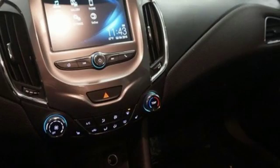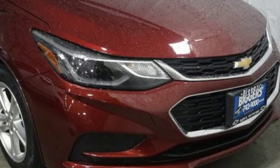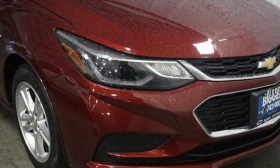Turbo inline four-cylinder engine, aluminum wheels, gas pressurized shocks, and power heated mirrors. Hurry in today for a test drive.